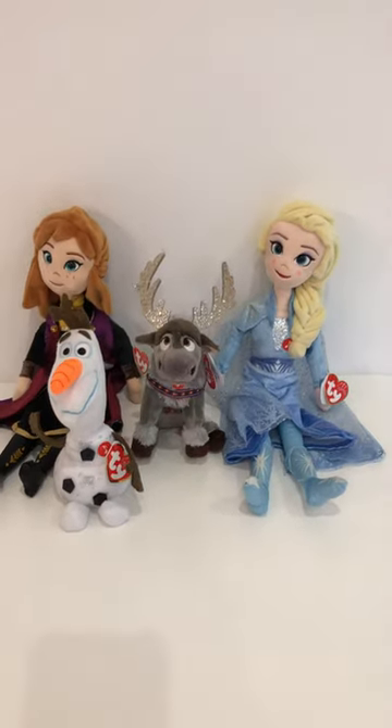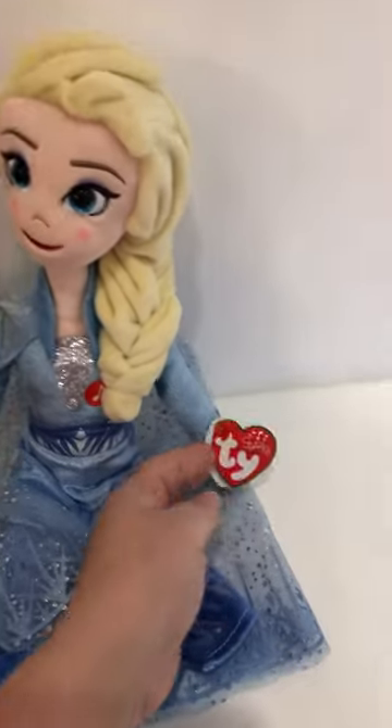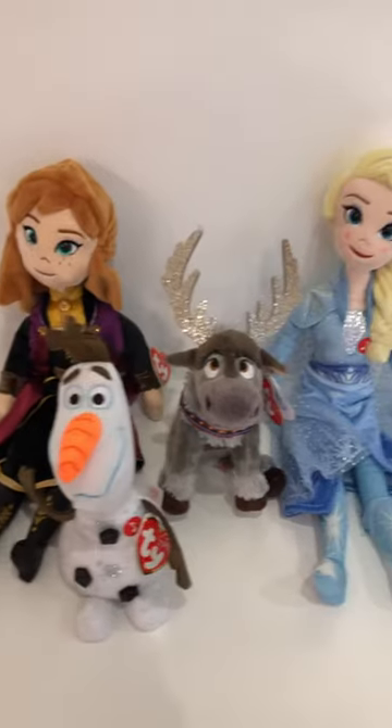Hey, look who we've had in — we've got the Frozen 2 beanies! These are from the amazing Thai Disney range and they've brought out these Frozen 2 ones, they're just amazing. I love them.